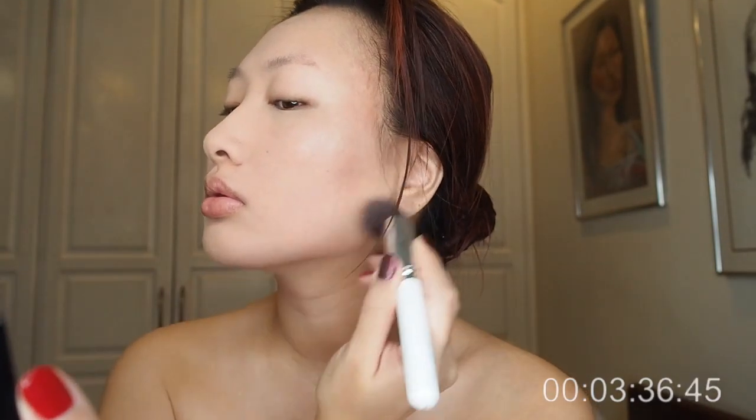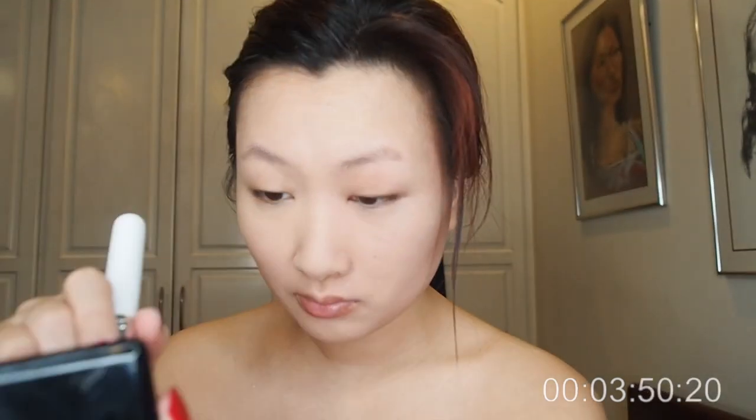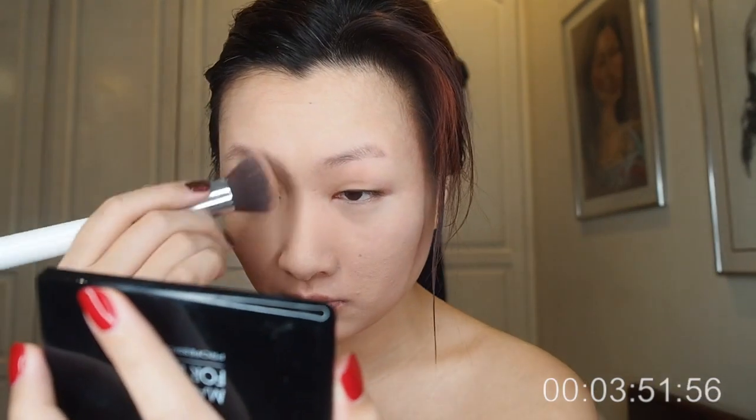Here I have my trusty contour shades that I always use. I don't think I'll ever contemplate getting the Shade and Light palette by KVD. I have this tiny little palette from Makeup Forever that works perfectly and complements my skin tone perfectly. I can build it up easily. I go in underneath my cheekbones, underneath my chin to lessen the double chin, and into the nose.